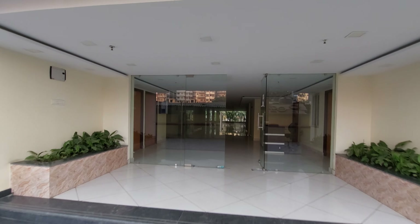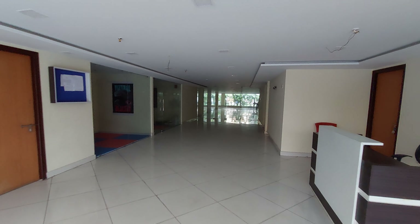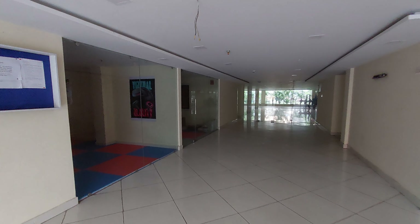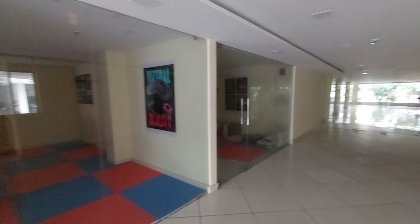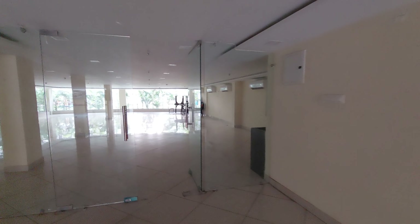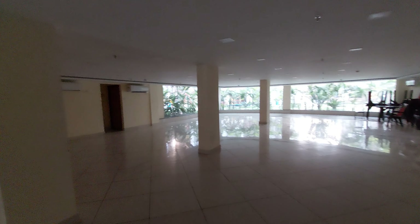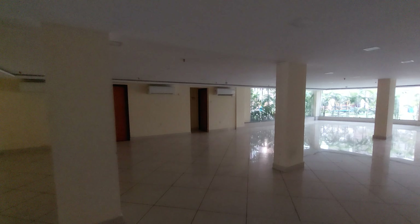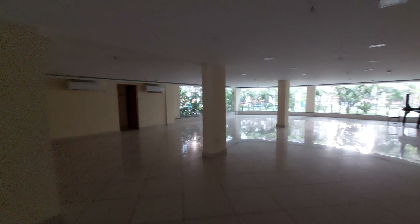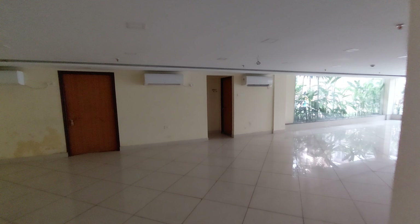Let's move on. This is the community hall — let's explore it. This is the entry; you can see the spaces. This is the indoor games room on this side, the library room, and you can have a puja space over here.